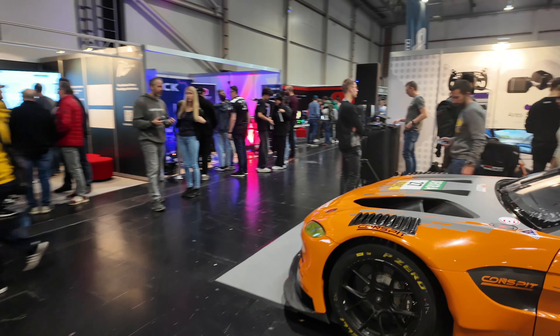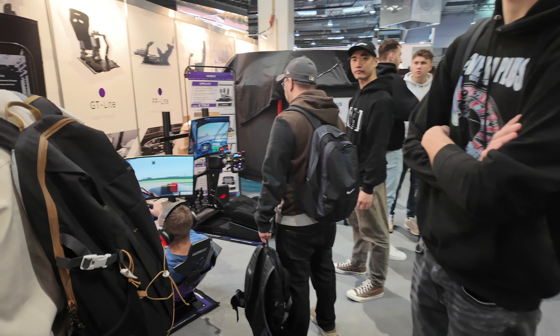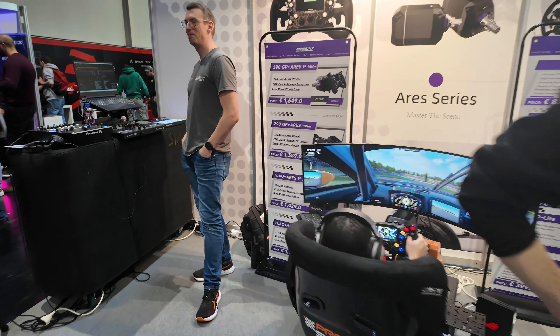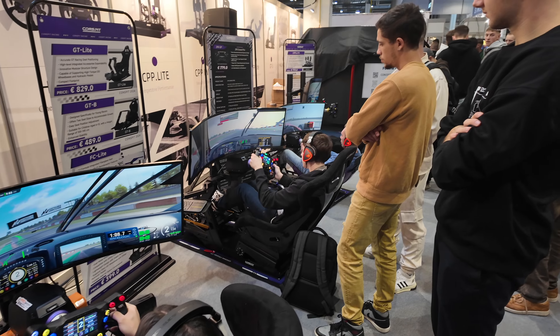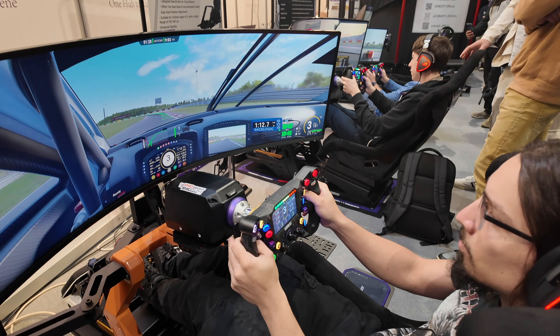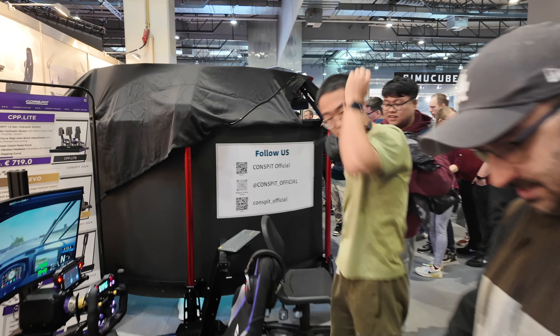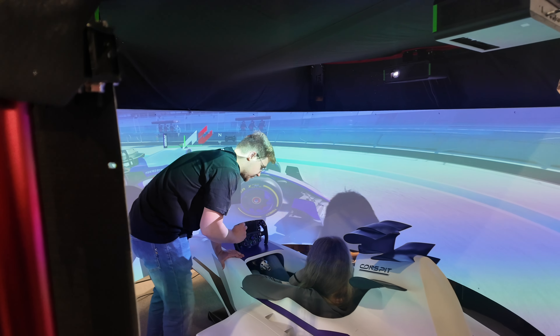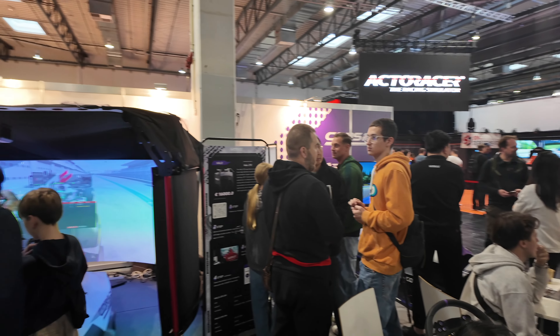Here we've got Conspit — not sure how to say it, kind of an unfortunate name. They're really here with a force — a lot of really nice setups, a couple of new wheels as well as wheelbases. I like how small this wheelbase is. They've brought an Aston Martin GT3 car. They also have this F1 setup — you can buy this for $16,000 and that just gets you the screens. This would probably take up my entire studio.